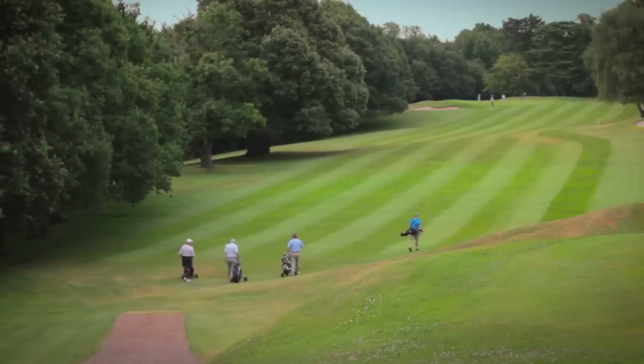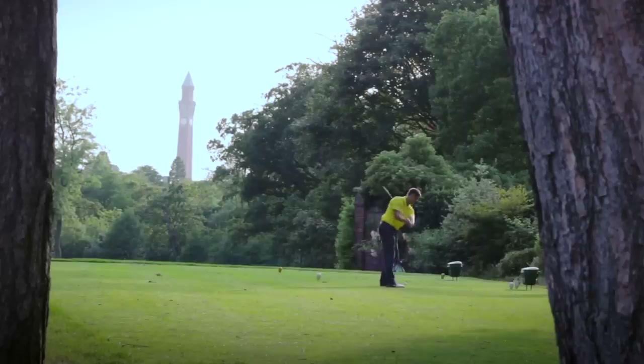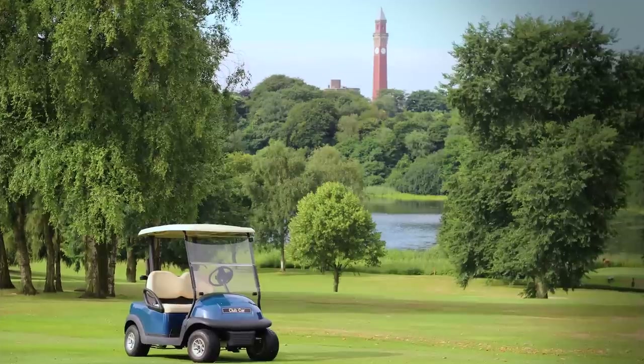Everyone at Edgbaston Golf Club is here to ensure that you enjoy your visit, so come along and experience one of the best golfing environments that the Midlands has to offer.